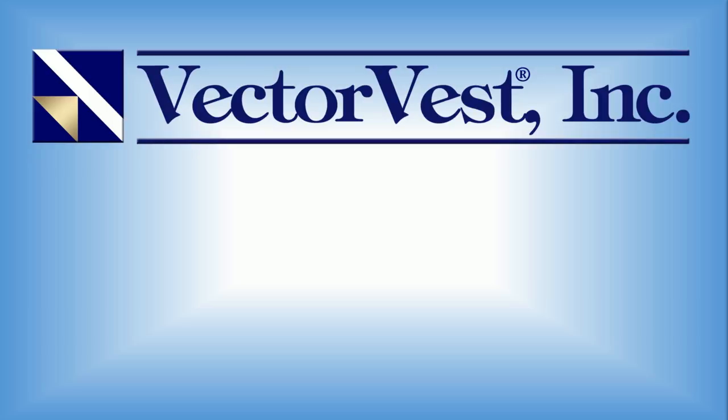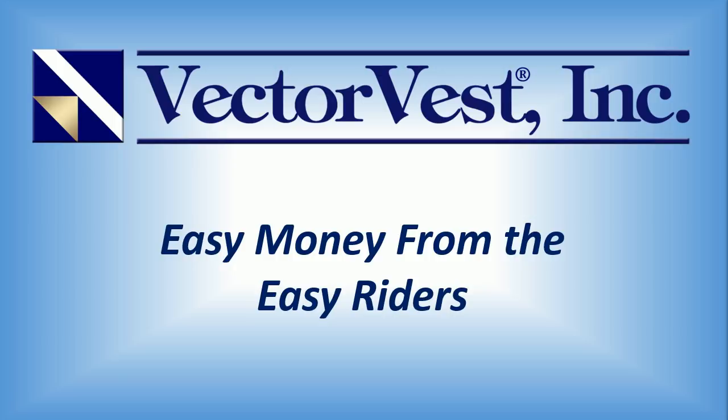Hello, and welcome to this week's special presentation. My name is Patrick France, senior instructor here at VectorVest, and this week we'll be taking a look at how to make easy money from the easy riders. This is a strategy that's been around for a long time here at VectorVest and has proven itself worthy time and time again. It's so easy that even the newest of investors can make money in just minutes a day.